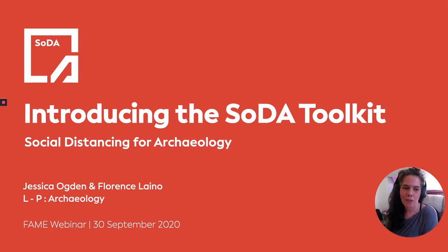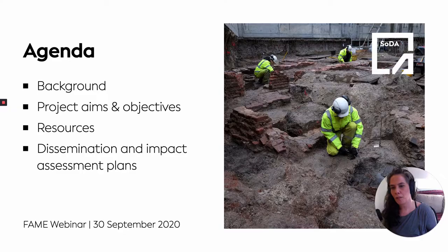Hi everyone, my name is Jessica Ogden. I'm a partner at LP Archaeology and I'm here today with my colleague Flo to introduce the SODA Toolkit — that is the Social Distancing for Archaeology Toolkit project. Many thanks to FAME for inviting us to come and speak today. We're really looking forward to introducing our project.